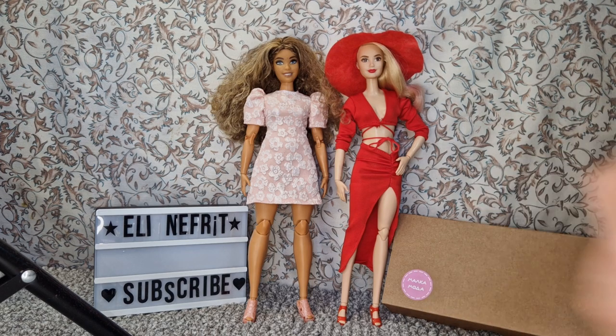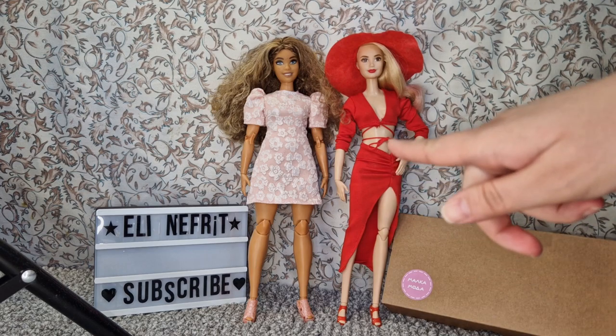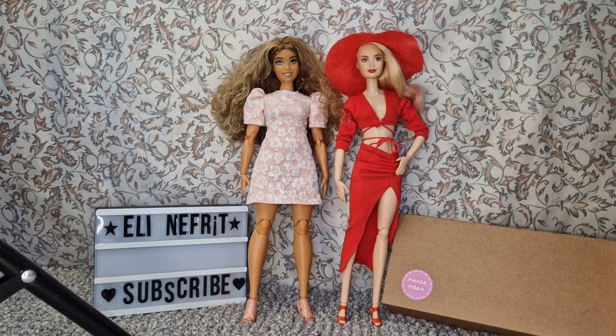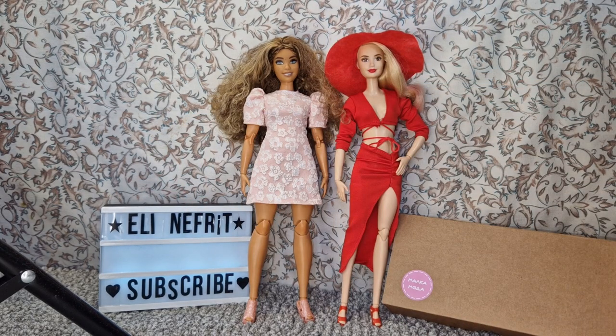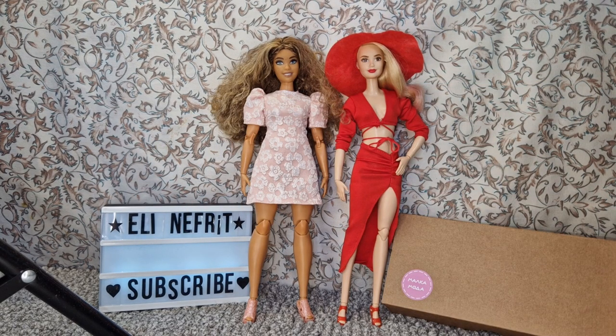Thank you to Malka Moda, or Little Fashion, for the awesome clothing — it looks great and I will definitely be taking pictures with these outfits. Thank you so much for watching! I'll leave the links down below. Not sponsored, not affiliated — I just wanted to try these two outfits for myself. Come back within a day or two for another video, subscribe if you haven't, and let me know what you think. If you're from Bulgaria, consider checking them out — bye for now!